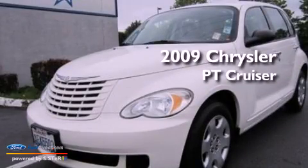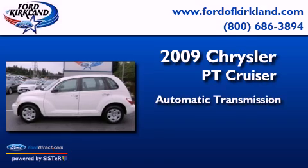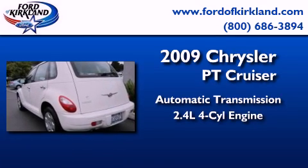This is a 2009 Chrysler PT Cruiser. This crossover has an automatic transmission and an inline four-cylinder engine.